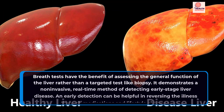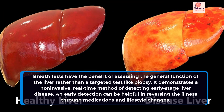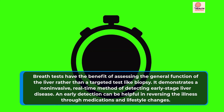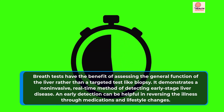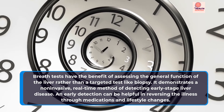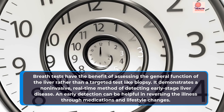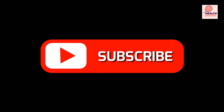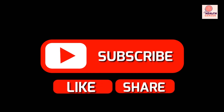Breath tests have the benefit of assessing the general function of the liver rather than a targeted test like biopsy. It demonstrates a non-invasive, real-time method of detecting early-stage liver disease. An early detection can be helpful in reversing the illness through medications and lifestyle changes.